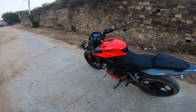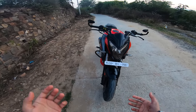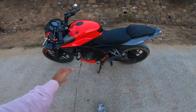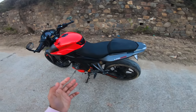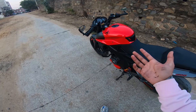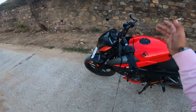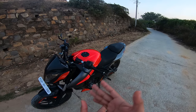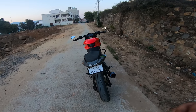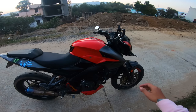The first thing I love about my Pulsar NS200 is its performance and engine. It puts out 23.4 horsepower and 18.3 Nm of torque, and it has a 6-speed gearbox. In the 200cc segment, the top speed is around 159 to 160 kmph — there's really no other bike that compares at this performance level.